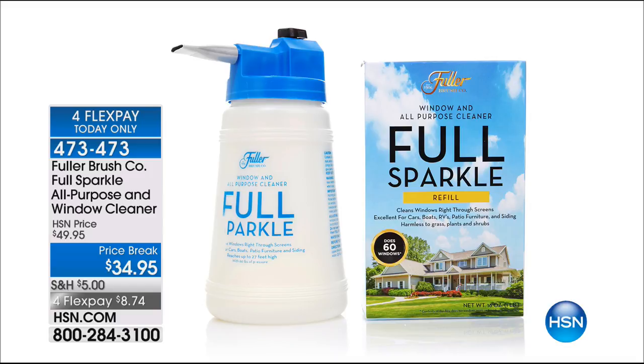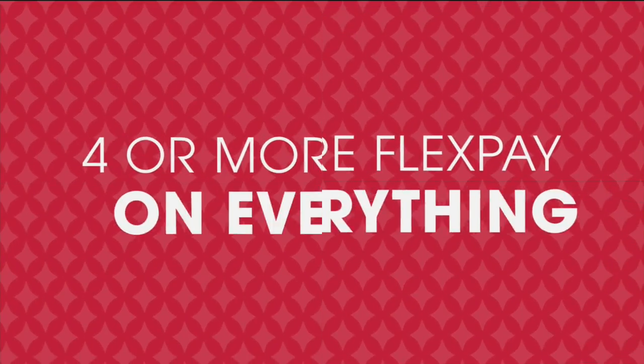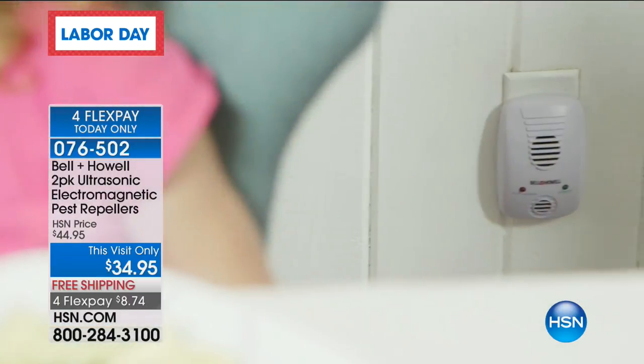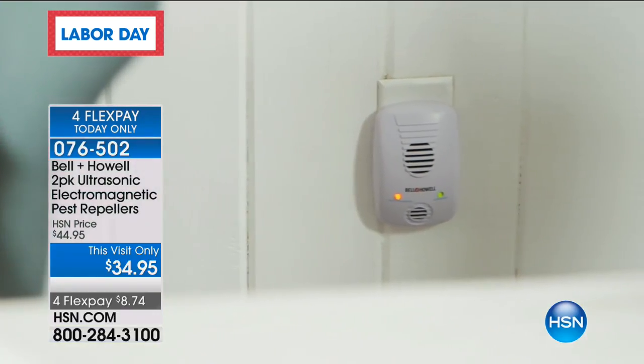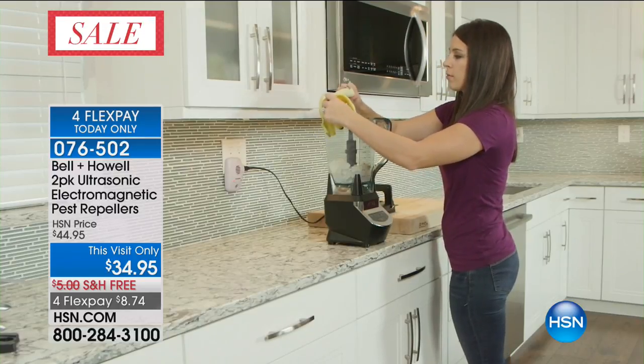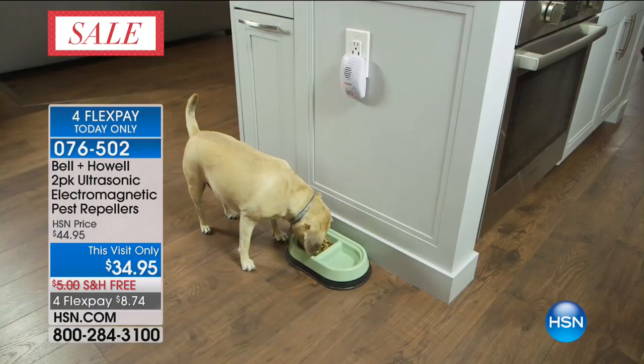The hardest working man in show business, Lou Caputo — he's cleaned our toilets, inflated our tires. Now he is going to instantly remove and eradicate all those nasty pests in your home. No matter where you live, you've probably encountered mice, rats, roaches, ants, spiders.